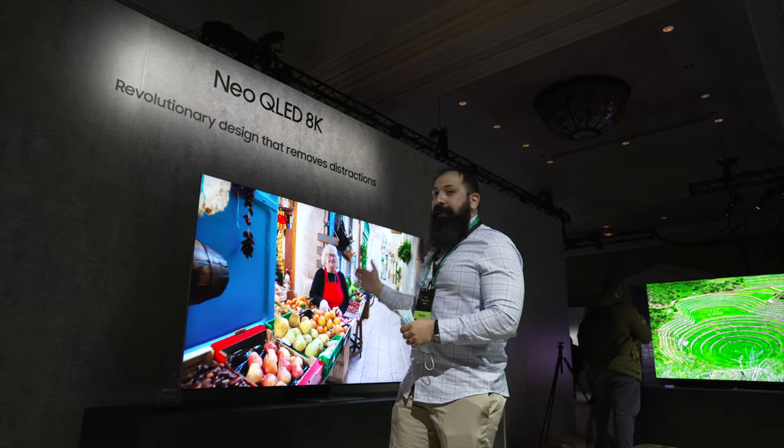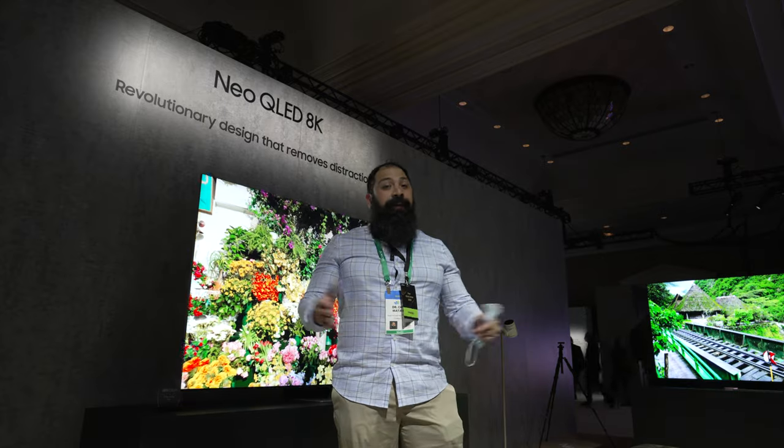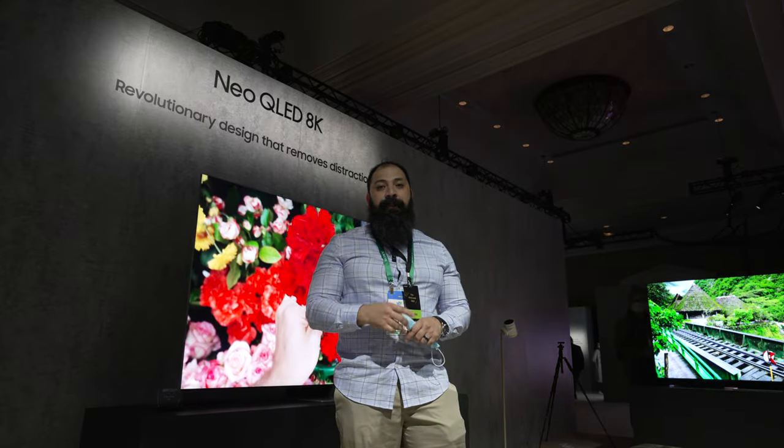Alright guys, let me know what you think about the brand new Neo QLED 8K this year — this thing is pretty stellar in person. If you want to check it out, make sure you reach out to your local Samsung dealer. That's all I got for you — make sure you guys like, share, and subscribe. Catch you next time!